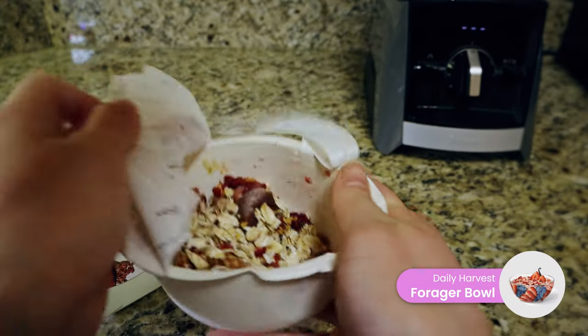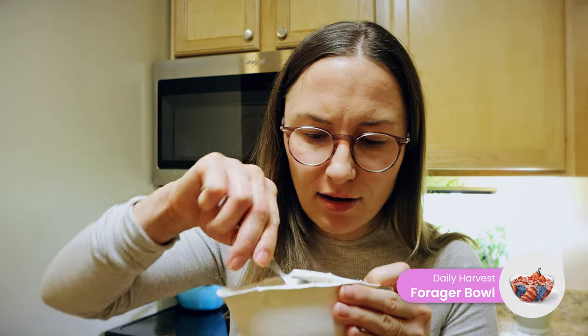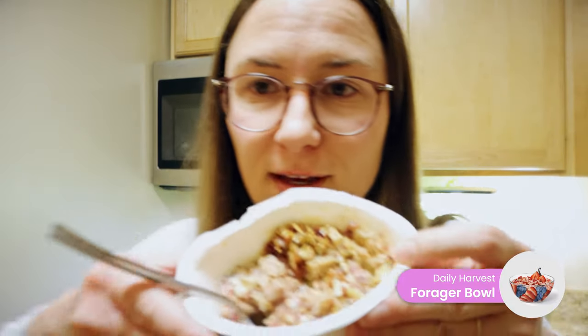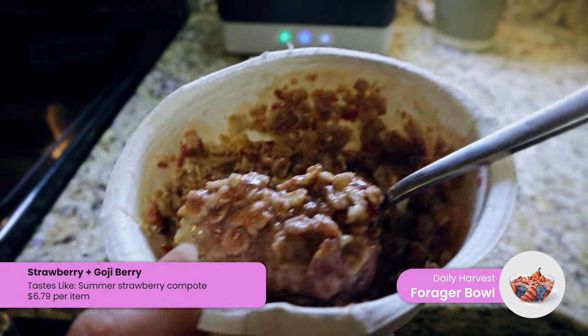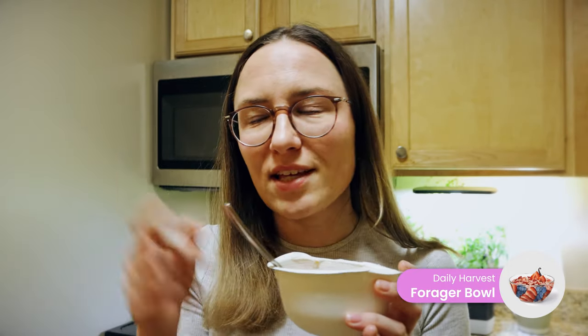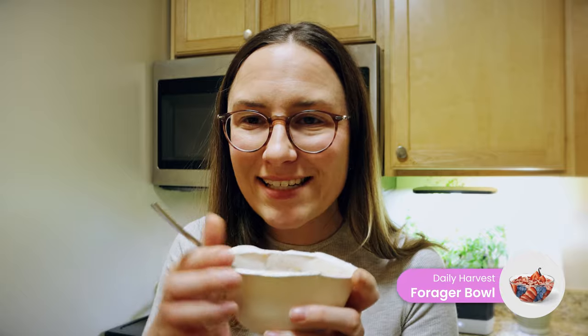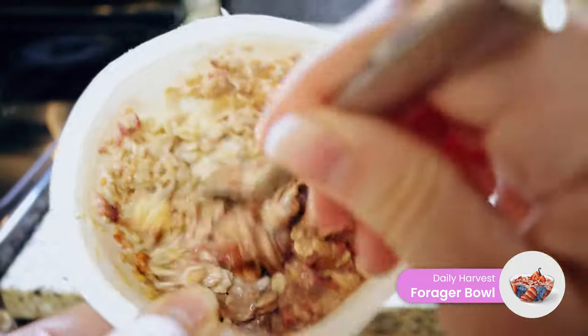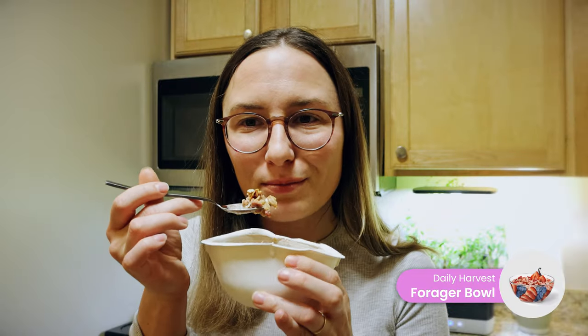The oat bowls are also really good. You just put some milk in, microwave them, and they come out really nice and creamy — pretty filling too. I'll say for the bowls in general, they taste healthy. They're not overly sugary. This is more of a 'when I'm trying to be healthy' kind of food.